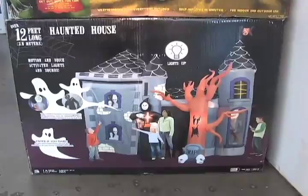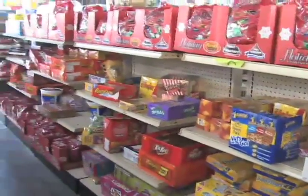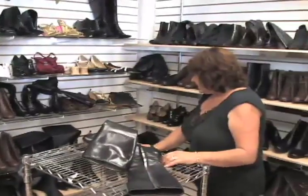Halloween haunted houses and Christmas trees decorate the aisles, but you can also find everyday items like food, shoes, and electronics.